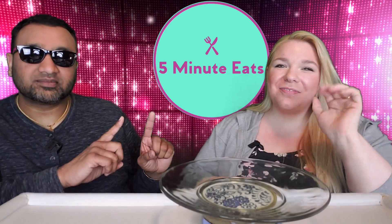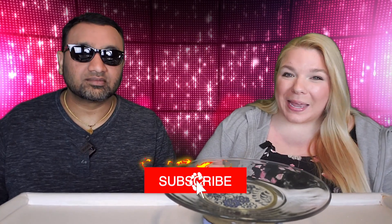Hey everyone, welcome back to Five Minute Eats. We are on the last and final day of Bimbo Bakeries week here on Five Minute Eats. We have tried four things and now we're rolling into the fifth and final one. We saved maybe the most iconic one for last — this is the Bimbo Conchas, and it is vanilla flavored fine pastry.